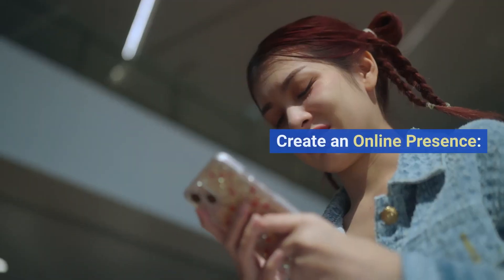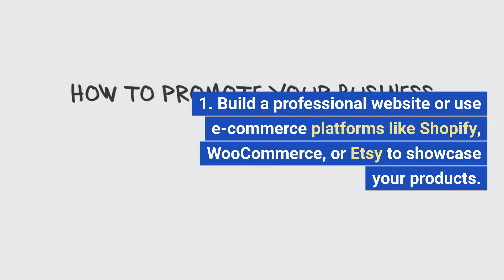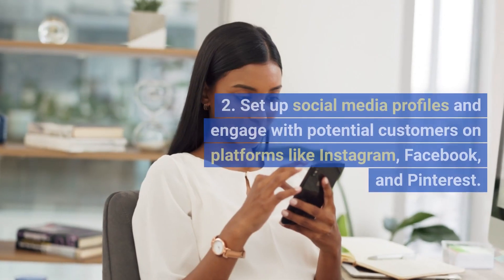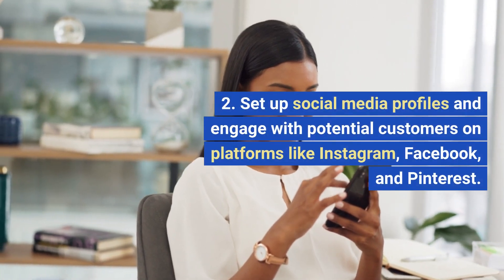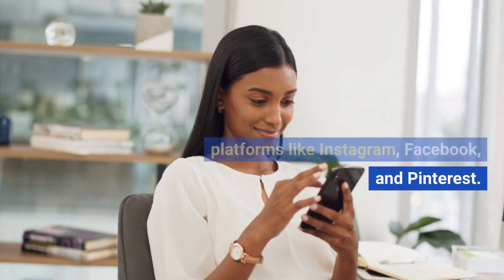5. Create an online presence. Build a professional website or use e-commerce platforms like Shopify, WooCommerce, or Etsy to showcase your products. Set up social media profiles and engage with potential customers on platforms like Instagram, Facebook, and Pinterest.